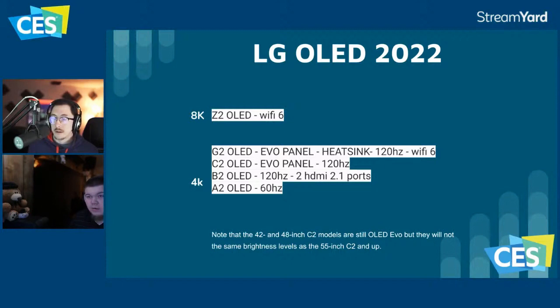I think the G2 is going to be similarly priced to what the G1 was at launch, and I think the C2 is going to be quite a bit cheaper than the C1 at launch — maybe $2,499 for the 55 inch. For 65 inch, the G1 was around $3,000 at launch, so I think the G2 will be the same $3,000 or maybe $3,200 at most. The C1 65 inch came out around $2,200–$2,400 and ended up dropping to $1,700. I could see the C2 launching around $2,100 for 65 inch.